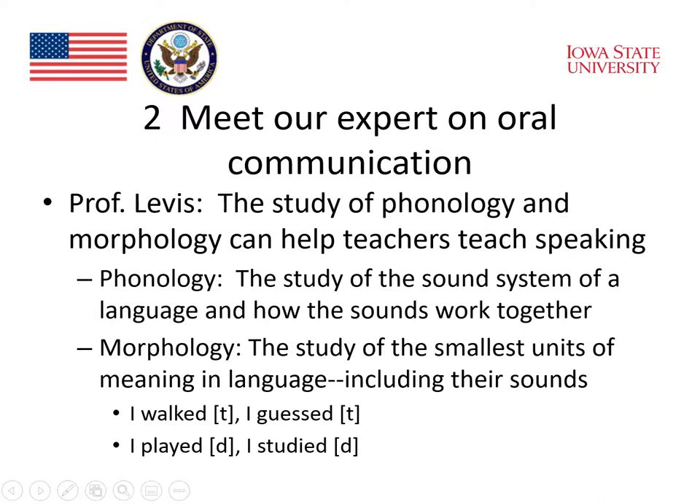For example, in English, the past tense ED is a morpheme. It has the meaning of past. But in order for students to actually use the past tense in their speaking, it's very useful to recognize that the ED spelling form that we put on words in writing actually has different sounds. For example, I say "walked," where the sound is the T at the end. I say "guessed," where again it sounds like a T at the end. But when I say "played," it sounds like a D, or "studied." So that ED sound isn't really the sound — the ED is the spelling.